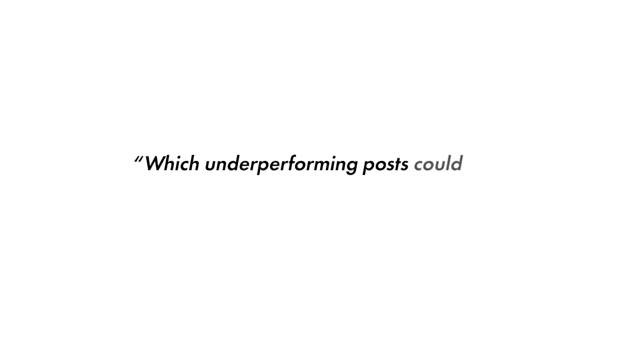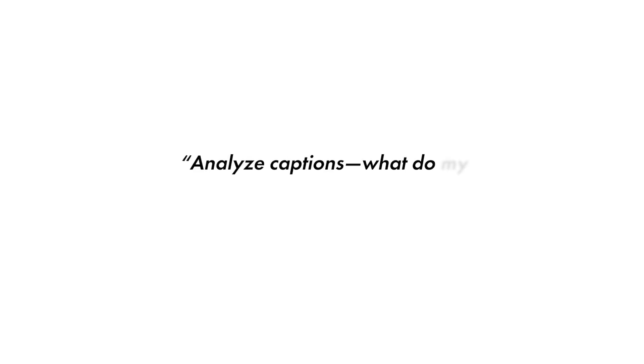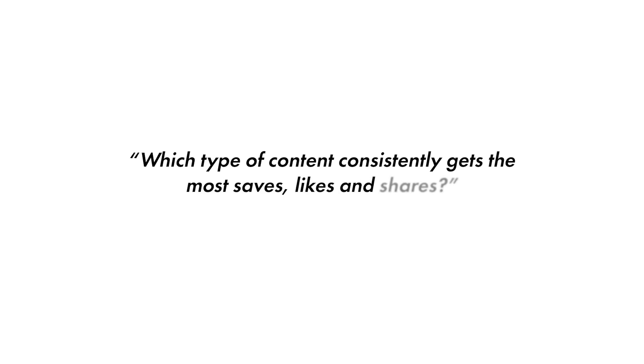Here are some bonus prompts for even better results: "Which underperforming posts could have done better with just some small changes?" Or "Analyze the captions — what do my best-performing captions do well?" Or "What's the best date and time to post based on this data?" Or "Which type of content consistently gets the most likes, saves, and shares?"